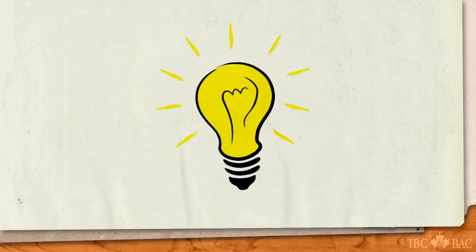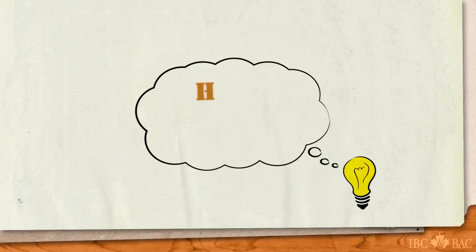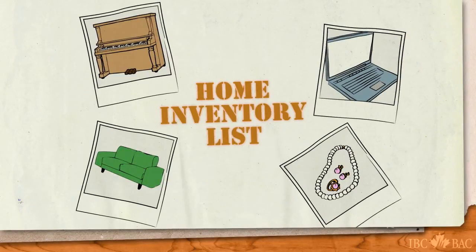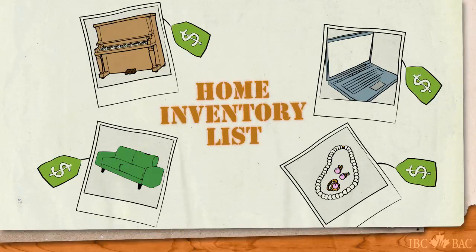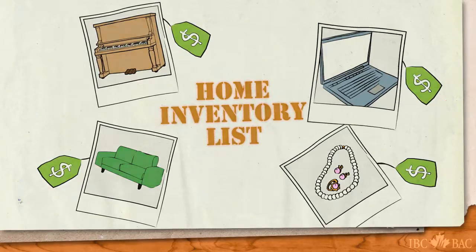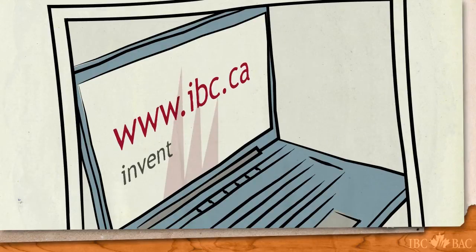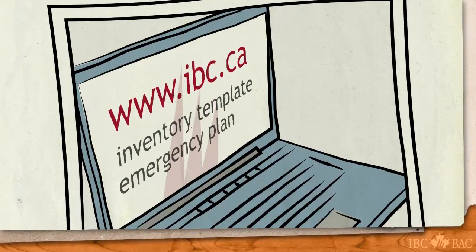It is also a smart idea to make a home inventory list, and maybe photos too, of all that you hold near and dear. A good home inventory will also include the replacement costs of all your valuable possessions. Visit us at ibc.ca — Insurance Bureau of Canada has an easy-to-use template to help you create your home inventory, as well as more details on emergency planning.